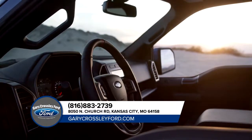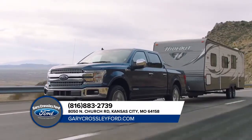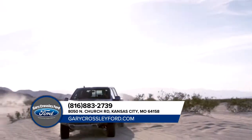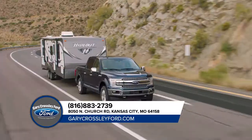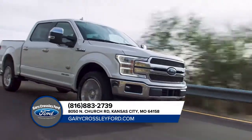The Ford F-150 makes tough tasks look easy. Whether it's working on the job or heading out on a weekend of recreation, F-150 outperforms every other truck in its class while hauling cargo in the bed or towing a trailer. No wonder the competition is always scrambling to follow the leader.